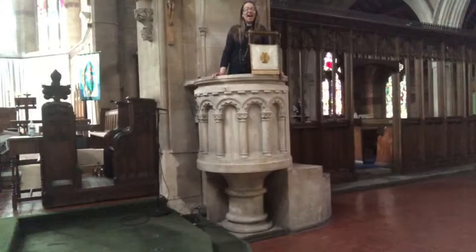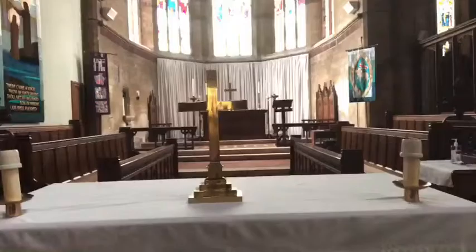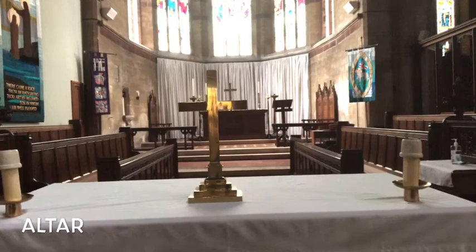This is the pulpit where sometimes I give talks to the congregation. It's very high up as you can see, and it feels very high up when you're standing talking here. The pulpit is so high up so that everyone in the church can see the person who is speaking.